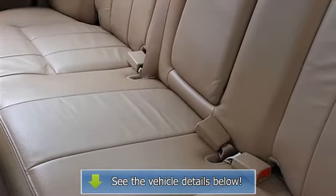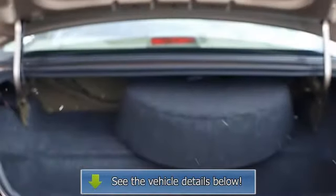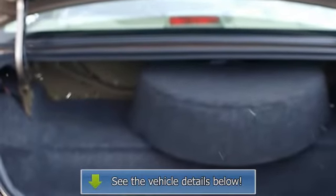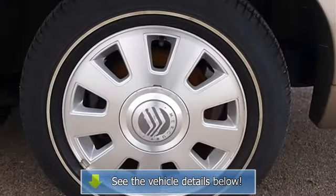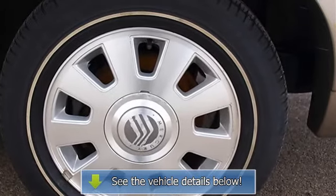Steering wheel audio controls, leather-wrapped steering wheel, adjustable steering wheel, trip computer, adjustable pedals, power windows, remote trunk release, cruise control, vehicle anti-theft system, climate control AC, rear defrost, AM/FM stereo.